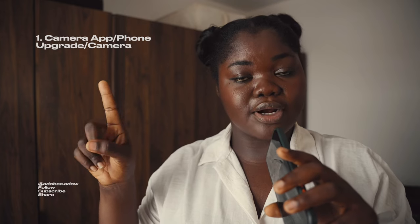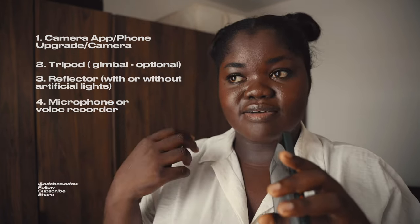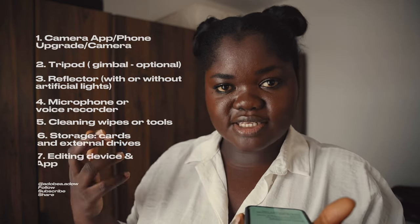So let's put our beginner starter kit together: an upgrade of your phone or a camera, a tripod, a reflector, lights, your audio device, some sort of storage, your editing device, and your editing app or software. That's it for today, guys. If you enjoyed this video, leave the word of the day in the comments below, and I'll see you in the next one.